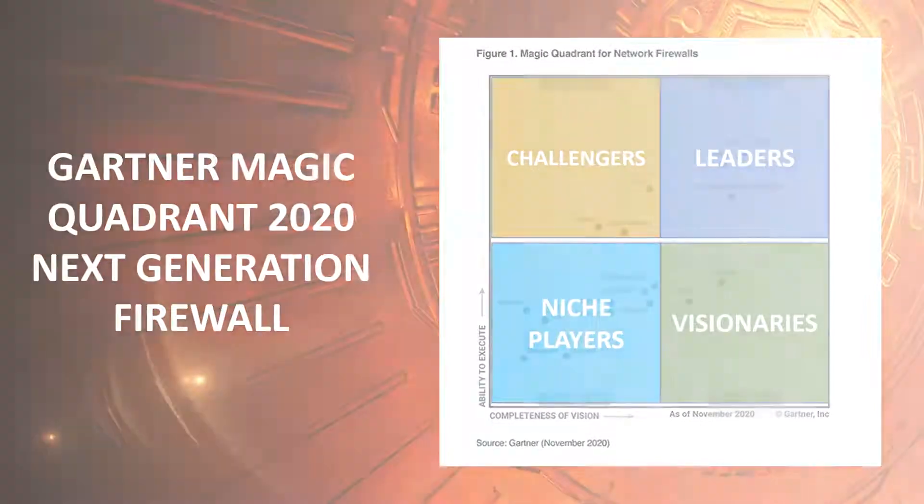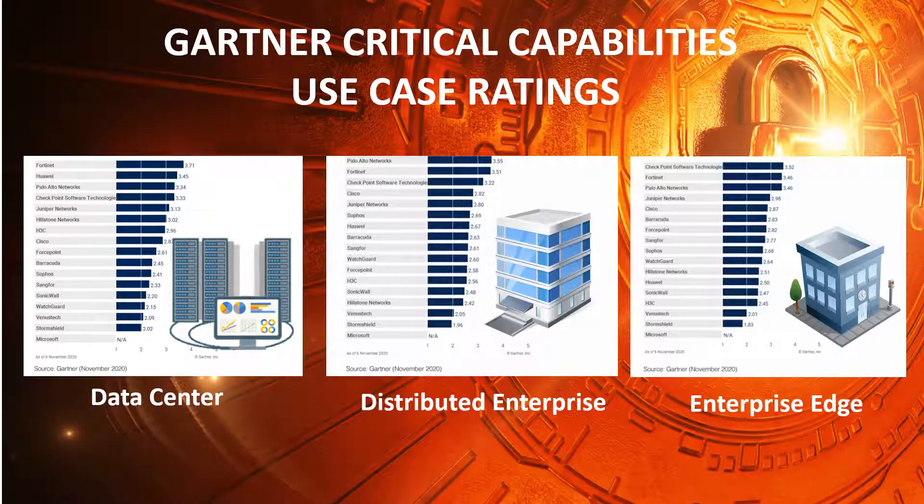Gartner's Critical Capabilities Reports use proprietary methodologies to score organizations in critical subcategories within each Magic Quadrant area based on more granular criteria. These reports extend the value of the Magic Quadrant by providing deeper insight into providers' product and service offerings for key market segments. For the Next Generation Firewall, the segments are Data Center, Distributed Enterprise, and Enterprise Edge.